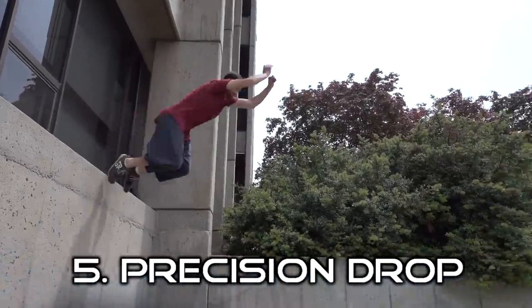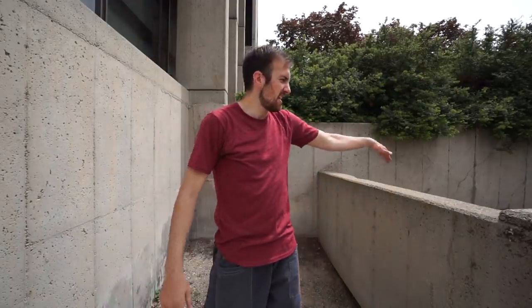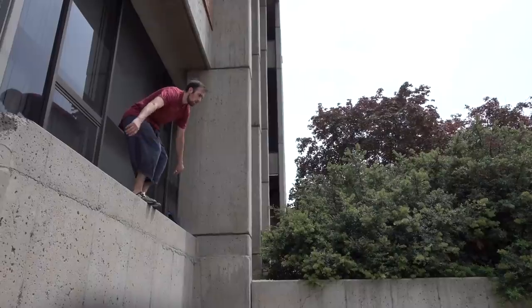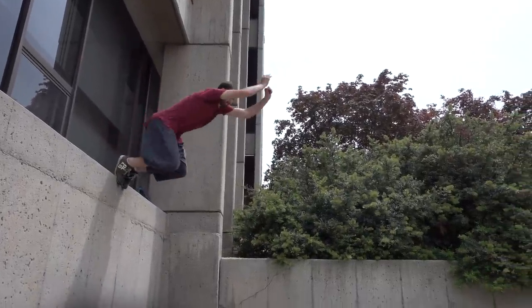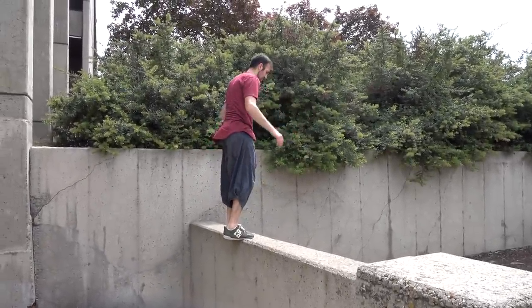Another way to get down from a building or wall is if you have a lower ledge or wall to jump to — that's a precision drop. These are more difficult than a usual precision jump because you're actually falling and have to land at the right trajectory on a ledge to get to a lower point. I like to crouch down to lower my center of gravity, then aim my feet in the air as I'm falling and land it. Check out the full tutorial link in the description.